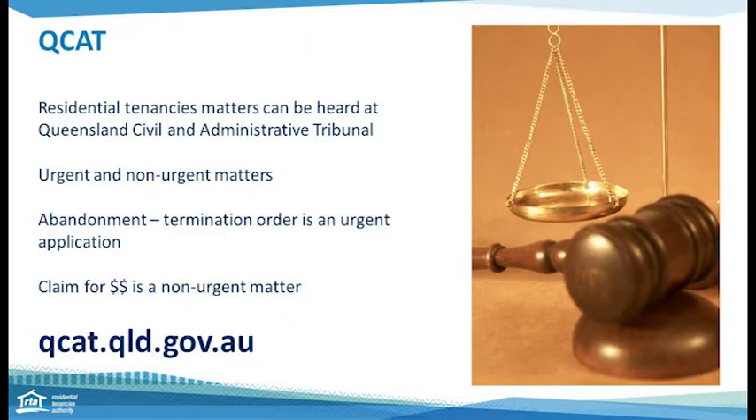The Queensland Civil and Administrative Tribunal is QCAT. If you are seeking a termination order on the grounds of abandonment, this is an urgent application and you go directly to the tribunal. If you are seeking outstanding monies to cover cleaning, damages, or compensation, this is a non-urgent matter and you will be required to get a notice of unresolved dispute from the RTA's dispute resolution service before applying to the tribunal. Information on this process is on our website. You can go to QCAT's website at qcat.qld.gov.au and find information on their process, application forms, fees, and where to lodge your application.